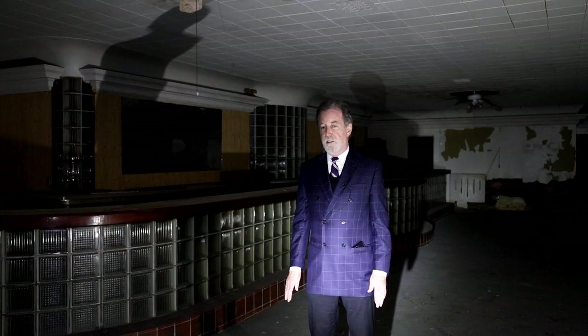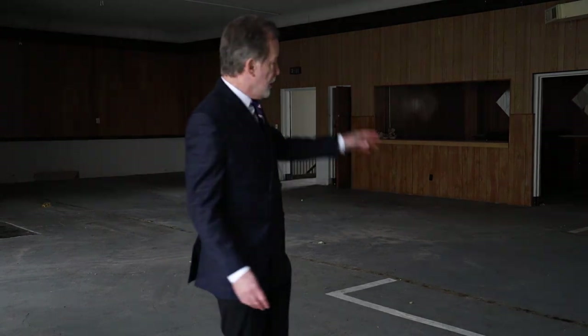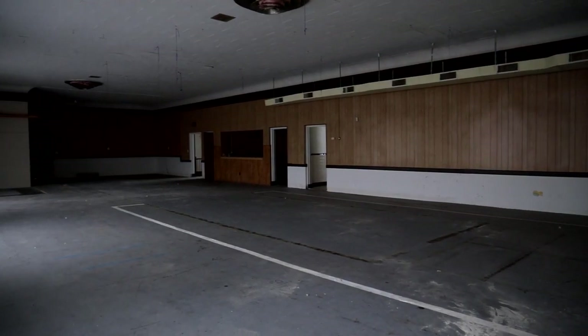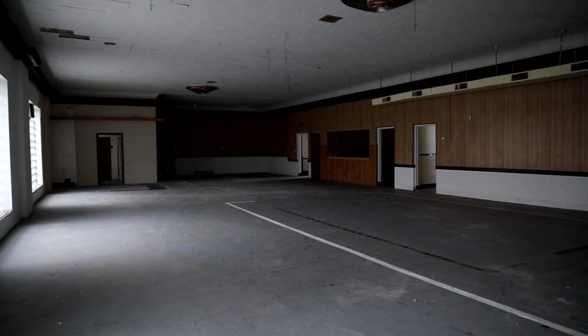Just think of all the stories, the history of this place. I feel like I'm in a Twilight Zone episode. Just guessing, this room was used for dinners — there's a service bar over there. It was some sort of a brotherhood, like the Moose Lodge or some sort of lodge.